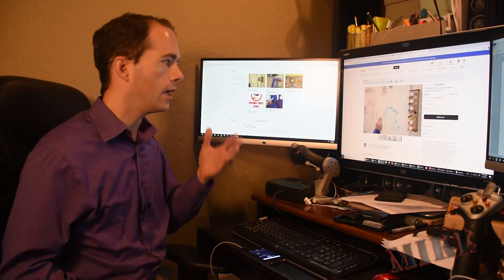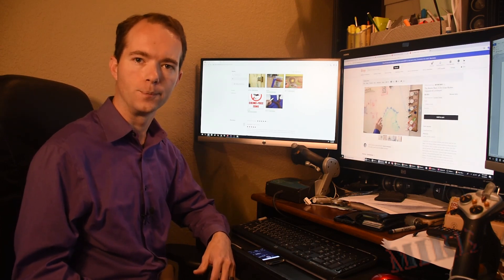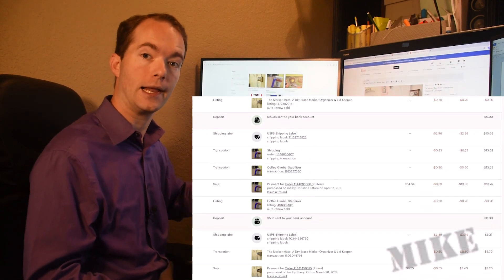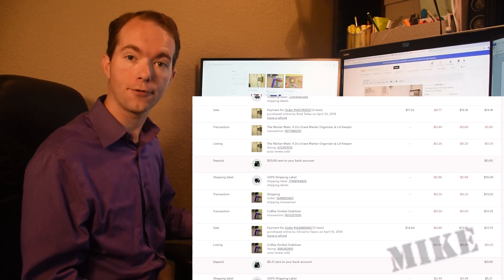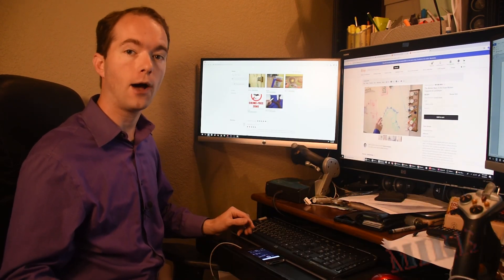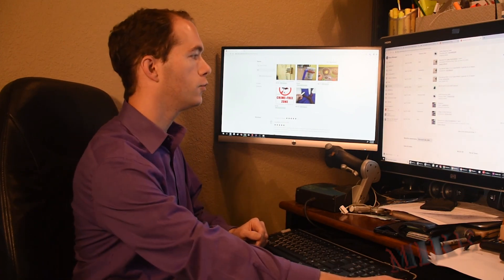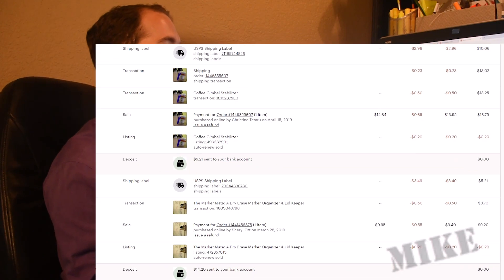Hi, I'm Mike Thompson. If you sell on Etsy, I bet you're confused by all the fees. I did a lot of looking online to try to find a breakdown of how to read your payment account statement line items, and I couldn't find anything. So I did a lot of math to try to figure this out myself. This video is going to explain how to read your payment account line items on Etsy. I'm going to use a couple of transactions in my Etsy shop to explain what they mean on each line.